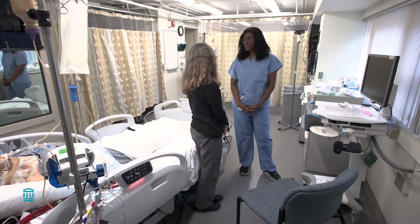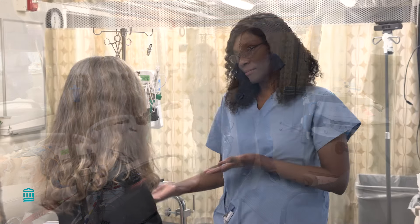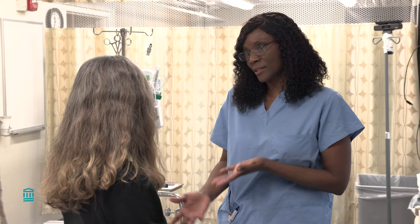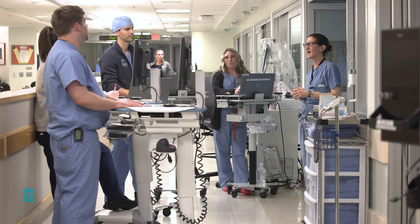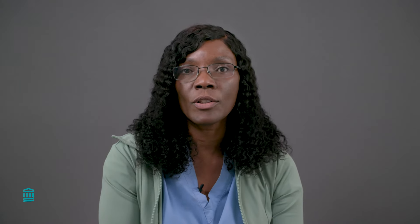We provide daily updates to family members over the phone or at the bedside about their loved one's condition, and we participate in daily rounds. Daily rounds are when the care team visit the patients and review their condition and plan of care. We also participate in family meetings, which are short conferences held to keep the families informed on the patient's condition and for the team to hear patients' families' concerns.